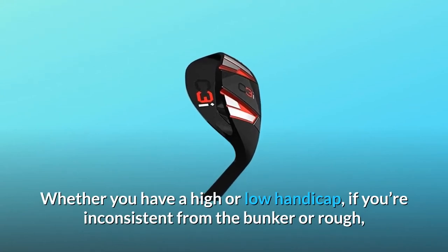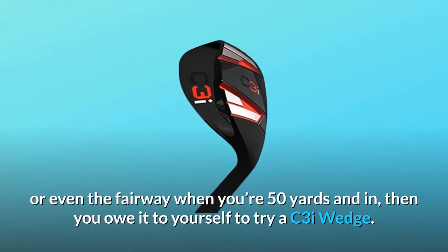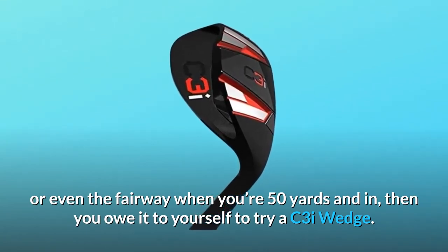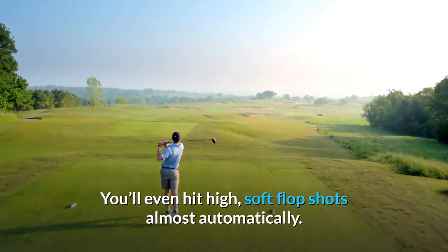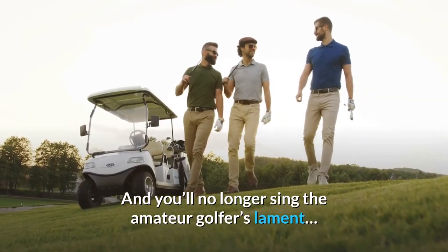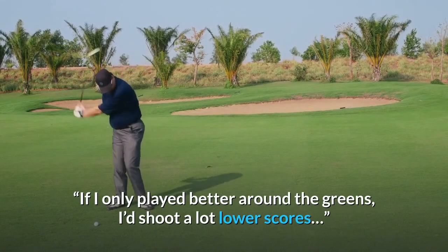Whether you have a high or low handicap, if you're inconsistent from the bunker or rough, or even the fairway when you're 50 yards and in, then you owe it to yourself to try a C3I wedge. You'll conquer tight lies and thick rough with ease. You'll even hit high, soft flop shots almost automatically. And you'll no longer sing the amateur golfer's lament: if I only played better around the greens, I'd shoot a lot lower scores.